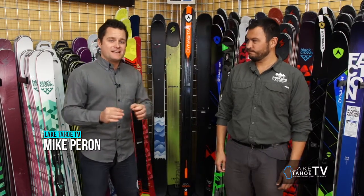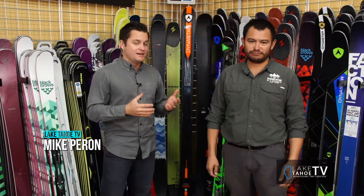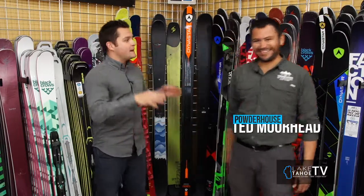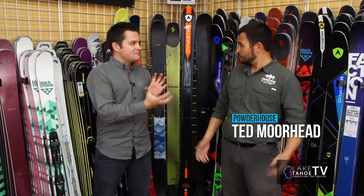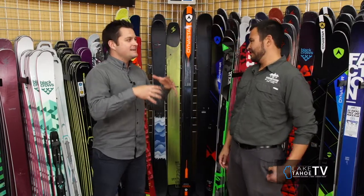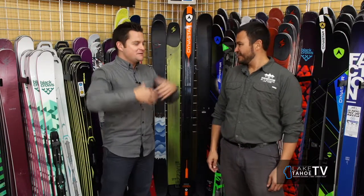Welcome back to the Tahoe Outdoor Show. Thanks for sticking with us. We got your exercises on how to train and maintain for the winter trails with Club 100. Now we're back with more experts — Ted Moorhead at the Powderhouse Pro Snow Shop here in the Heavenly Village. This is a new entity that you sort of built, or as you call it, augmented, because this used to be the demo center where we always do the call-ins every morning on the Tahoe Today Show, but you've expanded it.